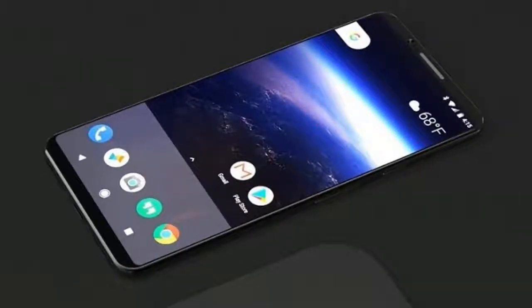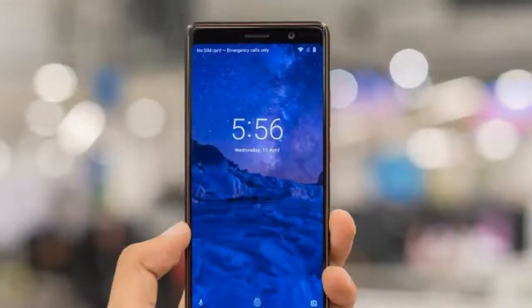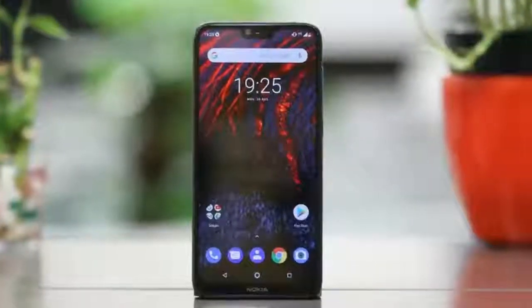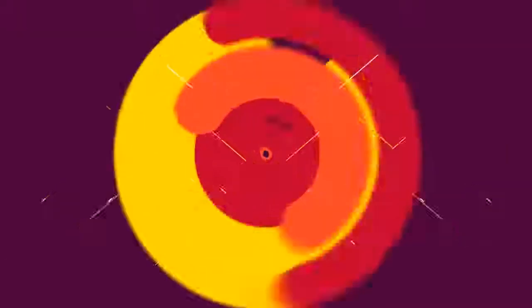Speaking of design, the front of the Nokia 7.1 is home to a 5.84-inch 2220x1080 notch display. Yes, there's also a chin at the bottom despite the cutout at the top, but I'm inclined to give that a pass due to the phone's price.